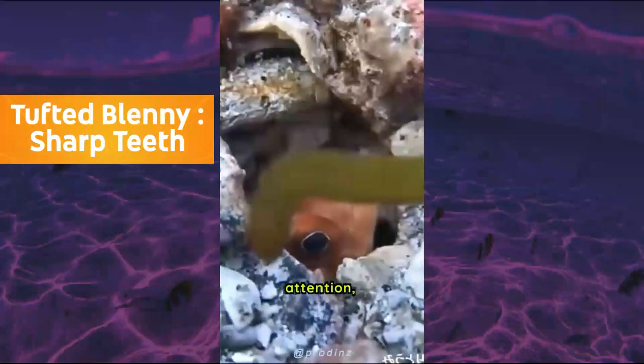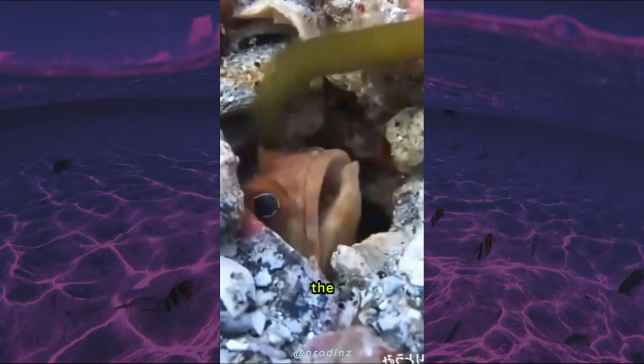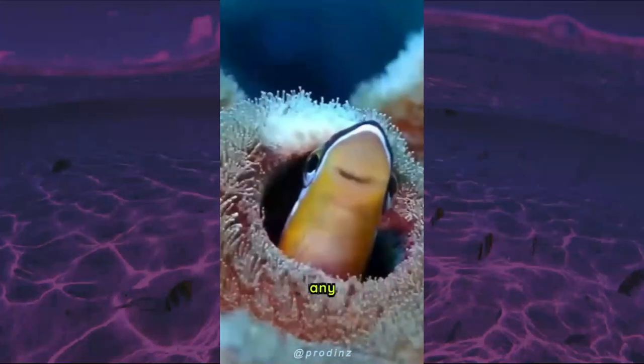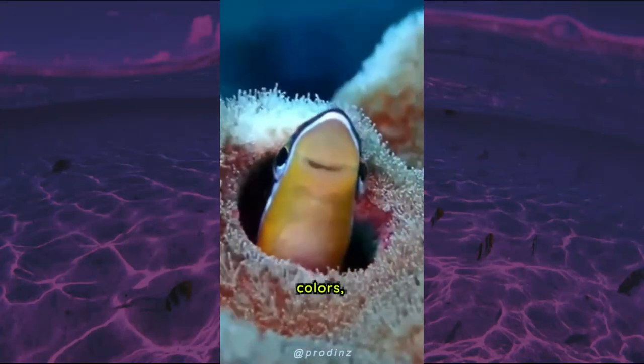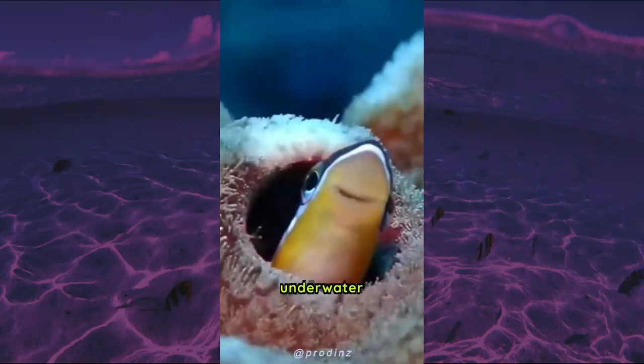However, with proper care and attention, this fish can make a fascinating addition to any aquarium. Overall, the tufted blenny is a unique and fascinating fish that is sure to capture the attention of any aquarium enthusiast. Its bright colors, sharp teeth, and territorial behavior make it a captivating addition to any underwater ecosystem.